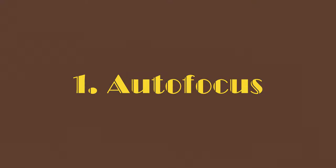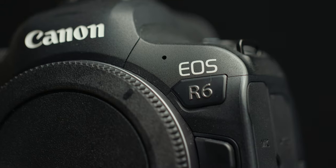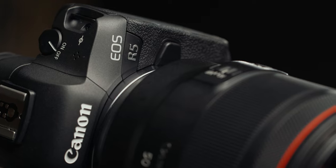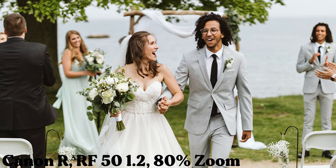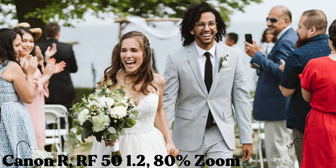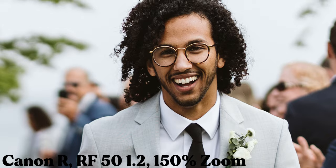The autofocus on this lens is stellar. I've been using it on a Canon R, Canon R6, and a Canon R5, and on each camera it has performed flawlessly. Even on the R, which is an older camera than the R6 and R5, I've been able to open up the aperture to 1.2, throw the autofocus into servo, and track backwards with a couple as they exit their wedding ceremony, and it didn't miss focus once.